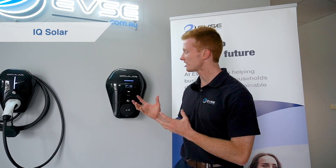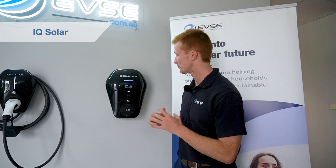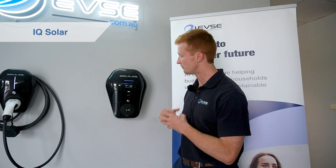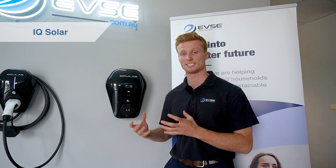Last but not least, we've got our Ocula IQ Solar charger. Very similar to the IQ Home, where they both do load control as well as solar connectivity. But the main features with this product are its beautiful LCD screen display that allows you to view your charging details without having to use your phone, RFID card accessibility for apartment complexes or specific situations where you need that, and a much more robust encasing.